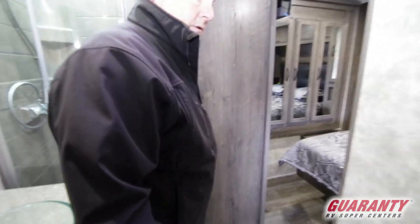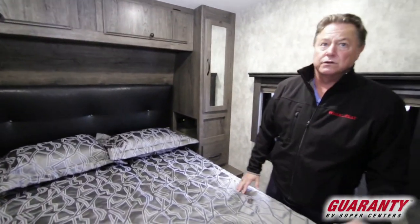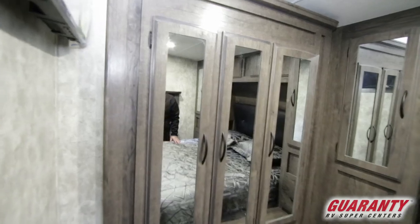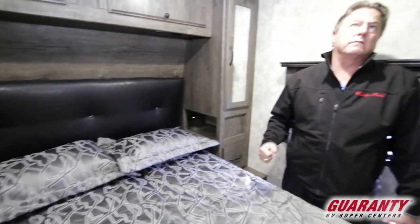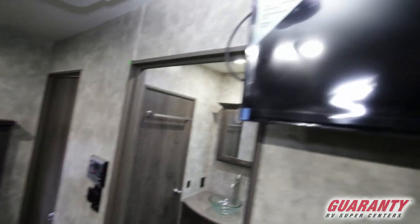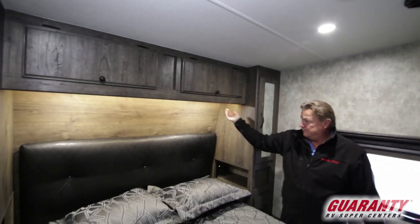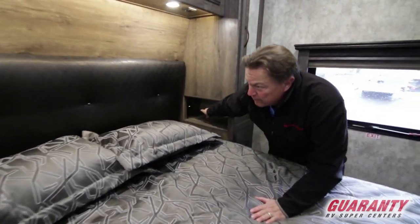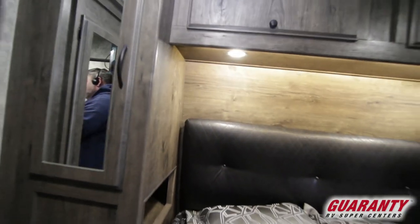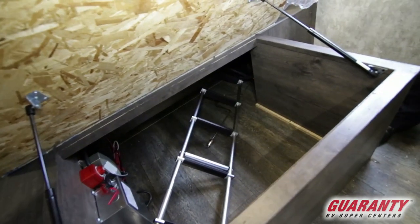Lots of cabinetry for linens in the bathroom, and then a pass-through into the bedroom. This one has the double slide option — a living room slide as well as a wardrobe slide. This unit is also equipped with the 5500-watt generator, which allows 50-amp service and two roof air conditioners. We've got a third TV in the bedroom, and the unit also has solar on the roof. Plenty of lighting at the bed area, USB plug-ins, and 110 outlets throughout. Storage underneath the bed, a battery disconnect, and an inverter.